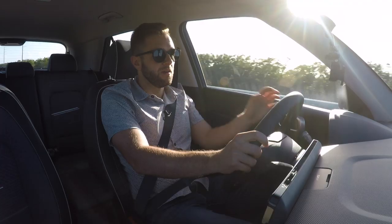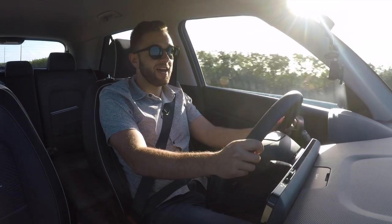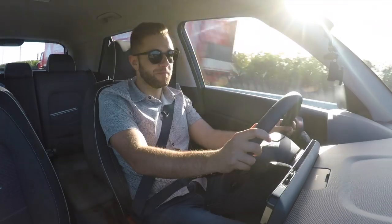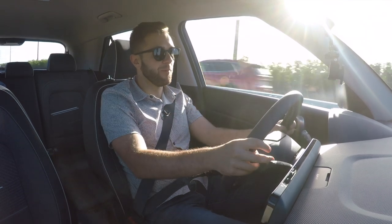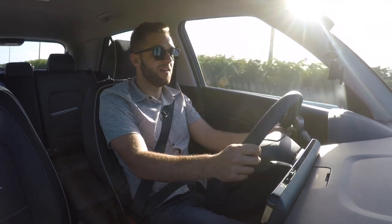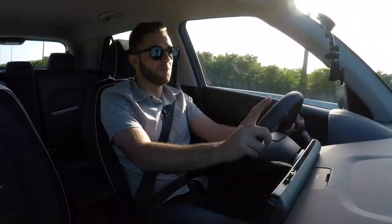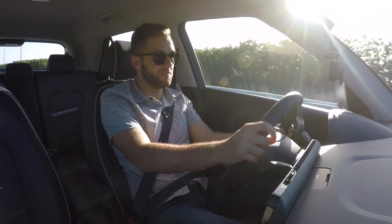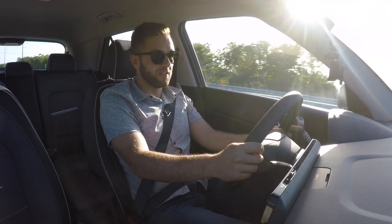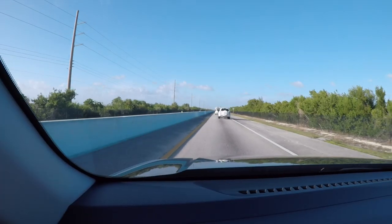Hyundai was quick to point out the Venue's safety equipment — a good amount of it is standard. Standard features include lane keep assist, a rear-view camera with guidance lines, front collision avoidance with pedestrian detection, and emergency autonomous braking, so if the Venue senses an oncoming collision it will stop you from rear-ending the car in front of you. That's a great piece of standard kit. Optional features include blind spot monitoring and rear cross traffic alert.